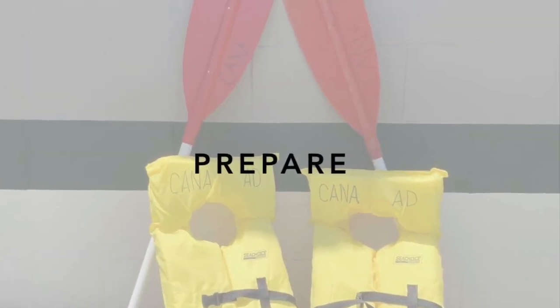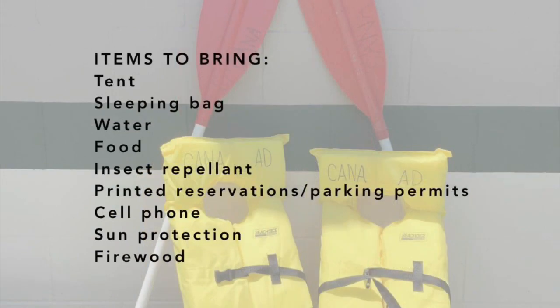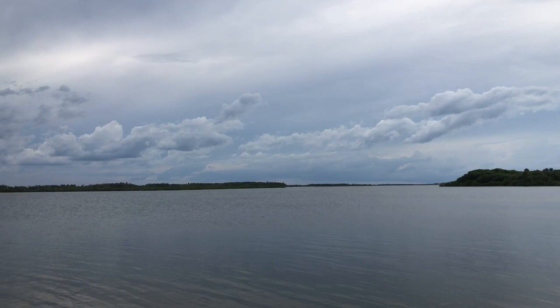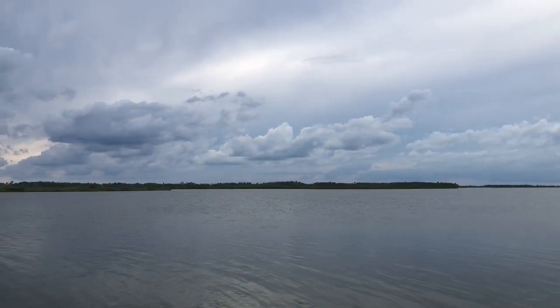Prepare yourself — give some thought to the items you'll need. Keep it simple but make sure you have the necessities. All campers should bring their own tents, sleeping bags, food and water, insect repellent, your printed reservation and parking permits, a fully charged cell phone, sun protection, and firewood. As the day approaches, please check the weather and do not attempt to camp if severe weather is imminent.